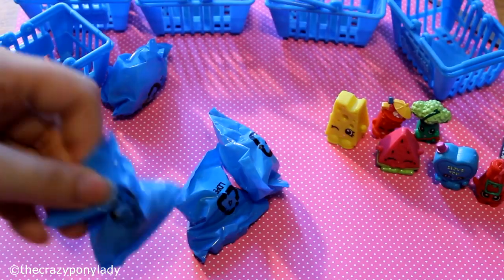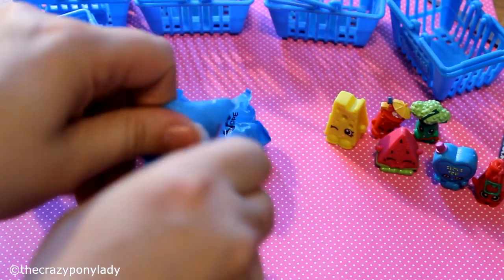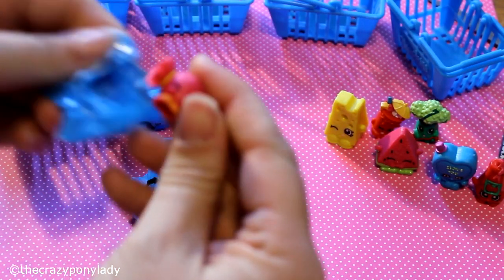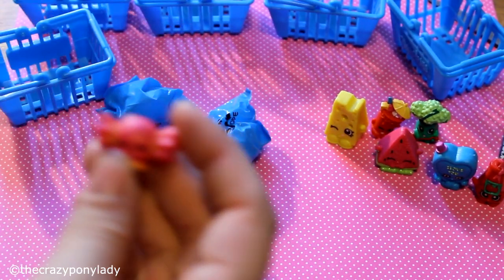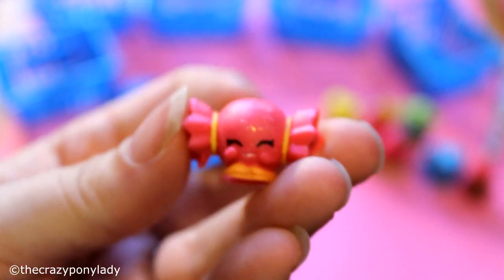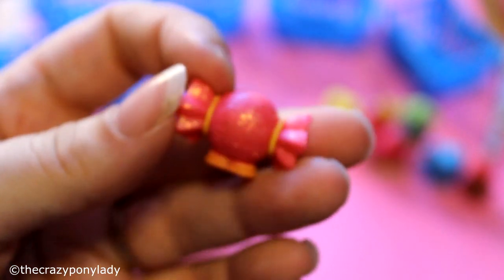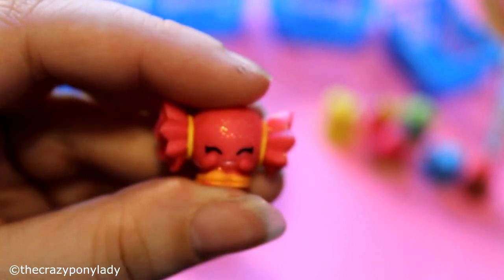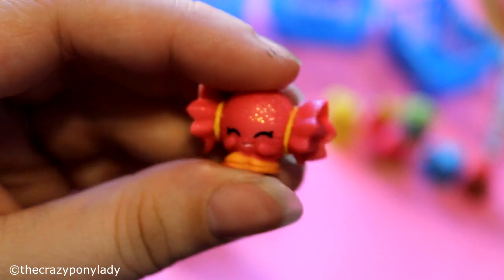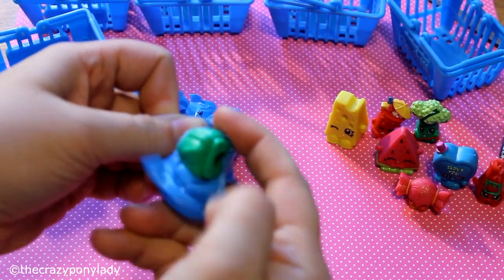All right, we have four left to open. We got the little candy again — I already have this one, it's Mandy Candy. But I'm still going to show it to you because it's still really cute, and this is an ultra rare one. So I got two ultra rares, even though I already have this one.